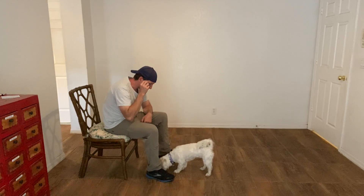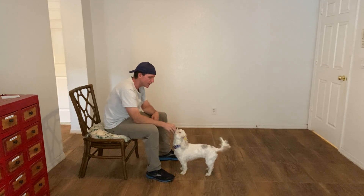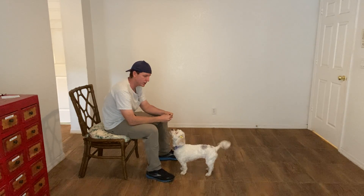Like so. Coby — yes. As soon as she makes eye contact, I say the word yes and she gets the treat.